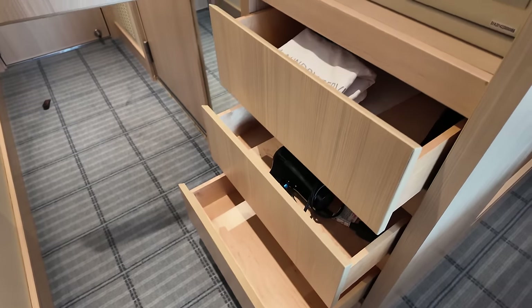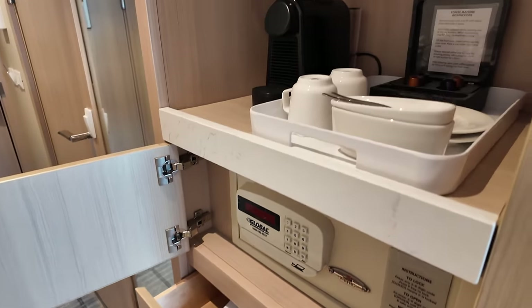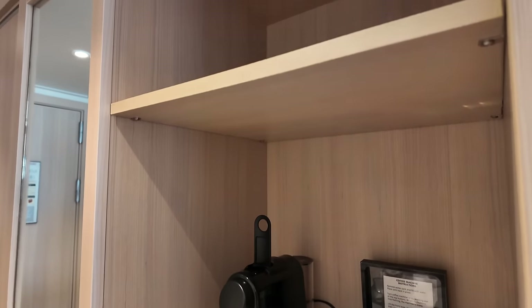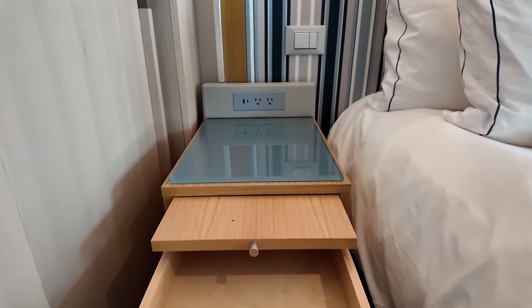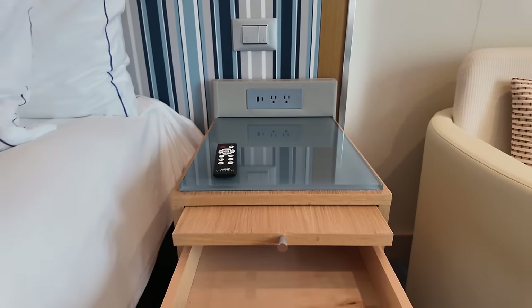At the entryway are the first of several pull-out drawers, safe, coffee station, and shelving, that extend further at the closet with more drawers, and half hanging space on one side and full hanging space on the other. Night stands, having neglected some crumbs in their cleaning, are at least marvelous for featuring electrical plugs and multiple USB charging ports at both sides of the bed.